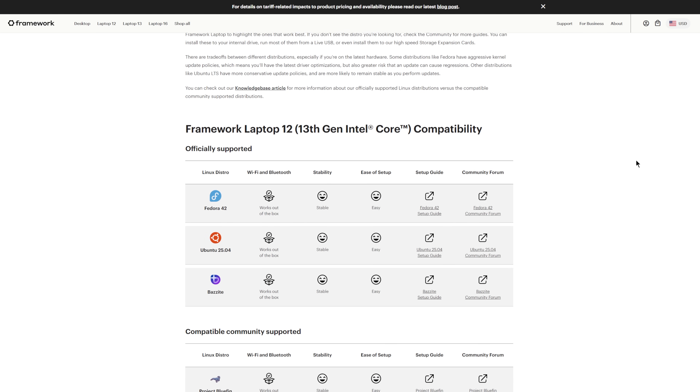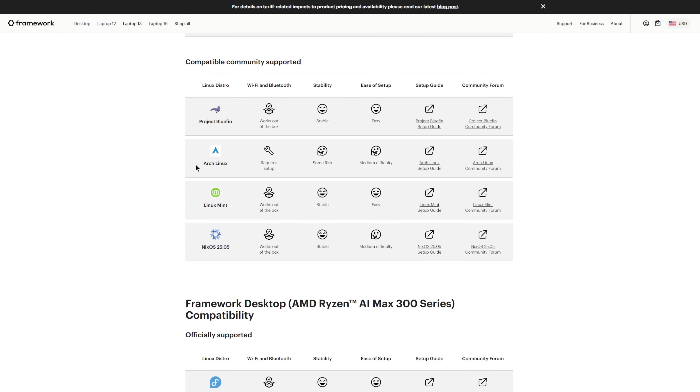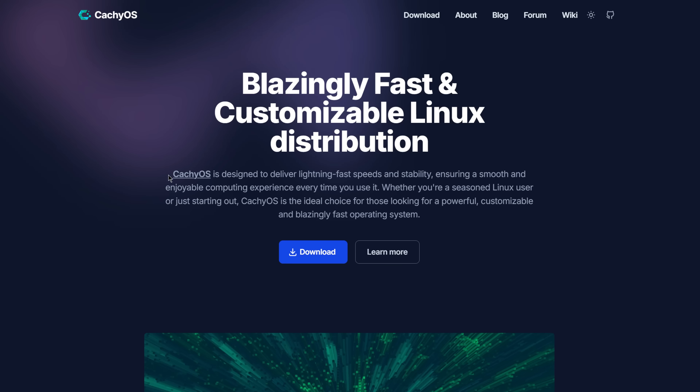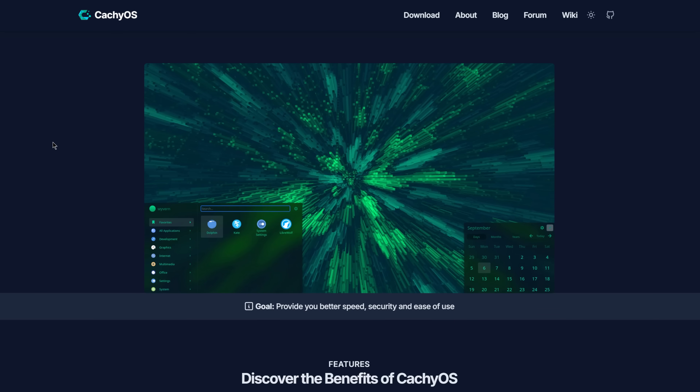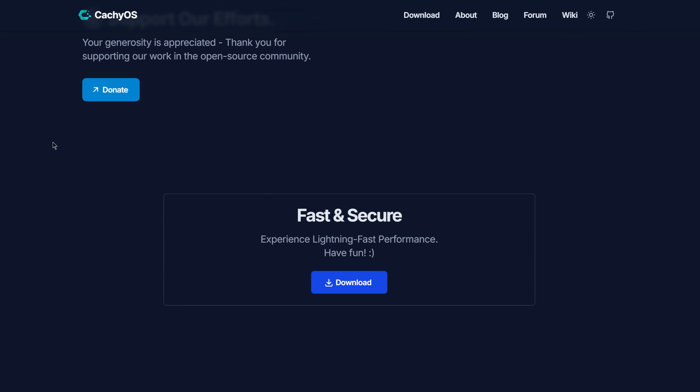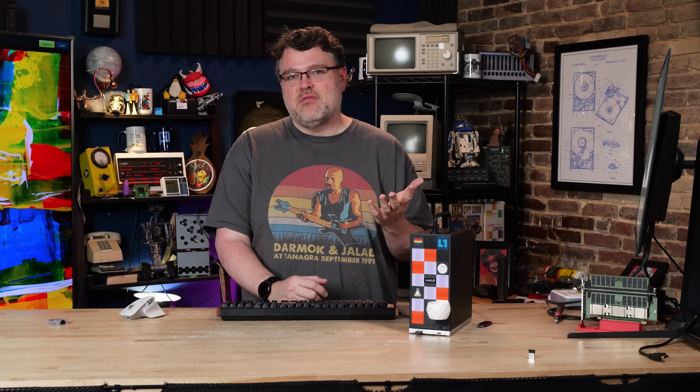Framework also supports Windows on this — check out our other review if you're interested in that. But Framework also supports Linux distros like Bazzite, Ubuntu, and Fedora. For my own testing, and because this platform is so bleeding edge, I like to run Arch, or at least an Arch-based distro. If you don't want to go the full by-hand Arch route, CachyOS is a great option. You still get the Arch ecosystem, but the install and setup are pretty easy, and you get a lot of sensible defaults built in out of the box for Steam and gaming.